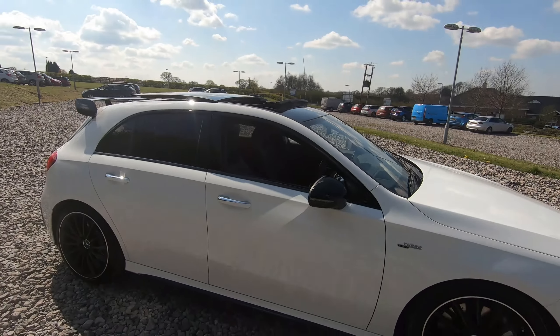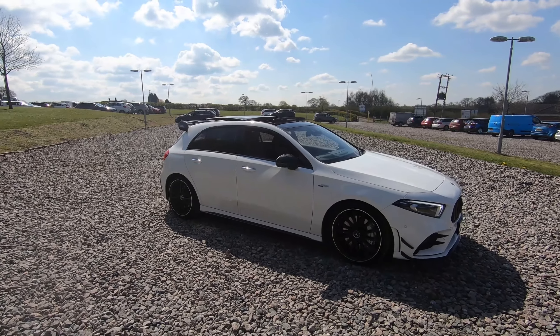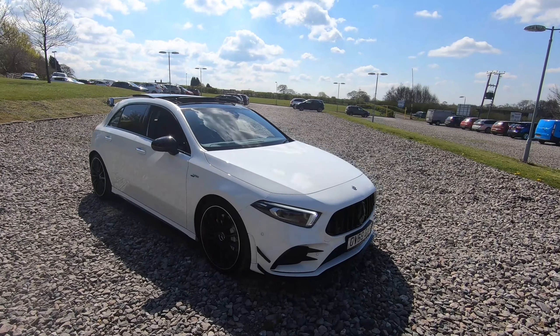The vehicle is ready to drive away today with free next day nationwide contactless delivery, competitive low finance, fresh service, and it's also HPI clear. That's all from me on this video, thank you for watching.